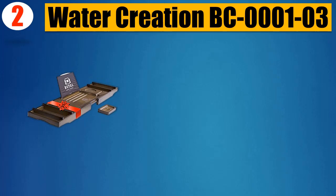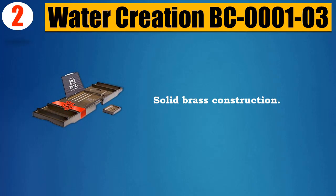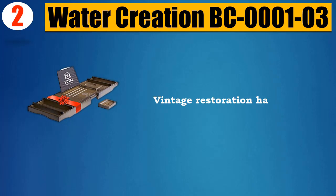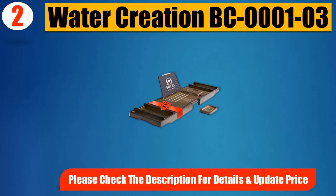Number 2: Water Creation BC-0001-03 Premier Shower Caddy. Features solid brass construction, adjustable to most tub widths, with vintage restoration hardware styling. Please check the description for details and updated price.